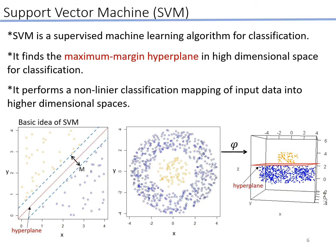Next, I'm going to explain support vector machine, SVM. SVM is a supervised machine learning algorithm for classification. It finds the maximum margin hyperplane in high-dimensional space for classification. The left picture shows the basic idea of SVM. SVM also performs nonlinear classification by transforming input data into higher-dimensional space and calculating the inner product between data in that higher-dimensional space using the kernel trick. The right picture shows the transformation of input data into higher-dimensional space. In two-dimensional space, the discrimination of two-colored data is impossible. However, in the transformed space, it becomes possible to discriminate by using the metric of the inner product in higher-dimensional space via the kernel trick.